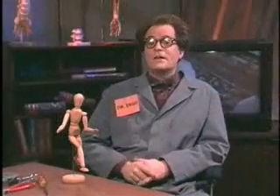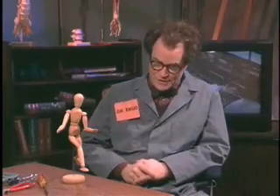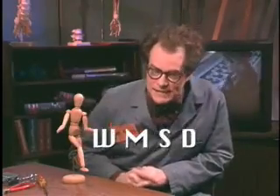It has been scientifically proven that ergonomics can actually reduce the risk of some types of injuries. These injuries are called work-related musculoskeletal disorders, or WMSDs.